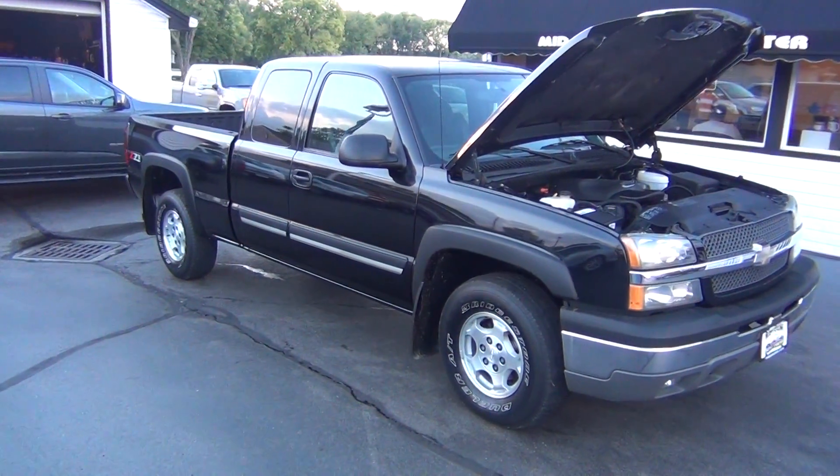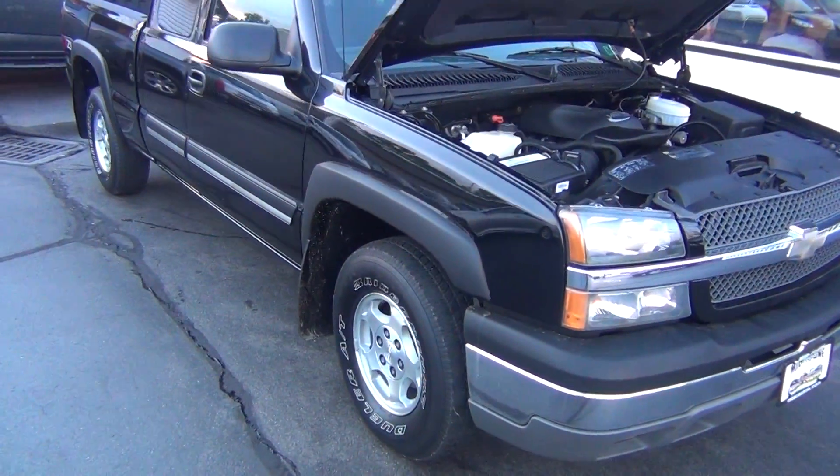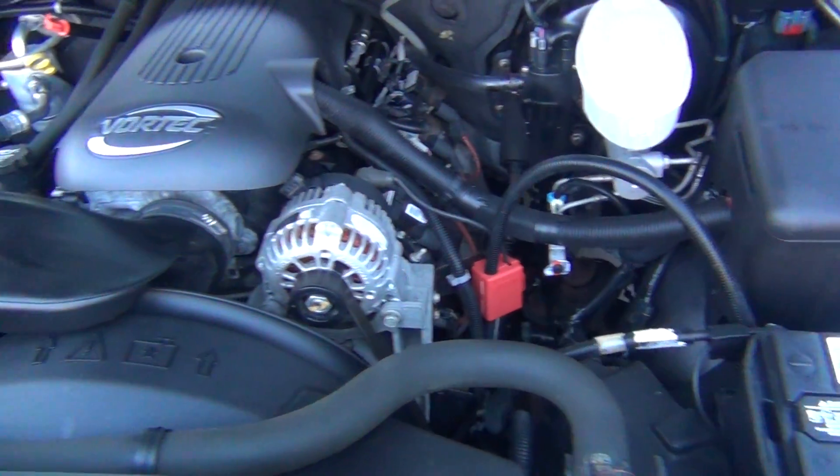Hello and welcome to Midtown Auto Center. My name is Paul and today I'd like to thank you for taking a look at our 2004 Chevy Silverado 1500 LS Z71 with only 47,000 original miles.